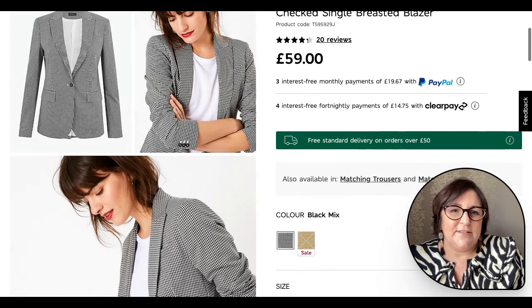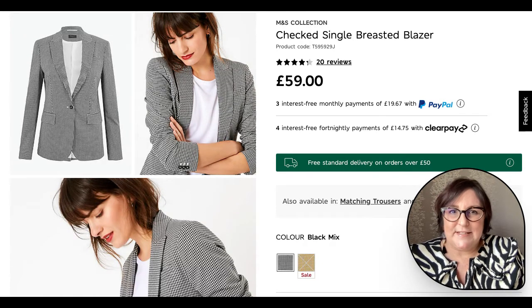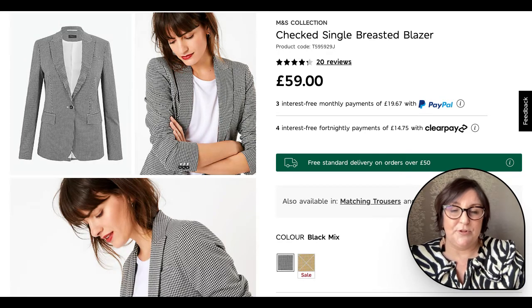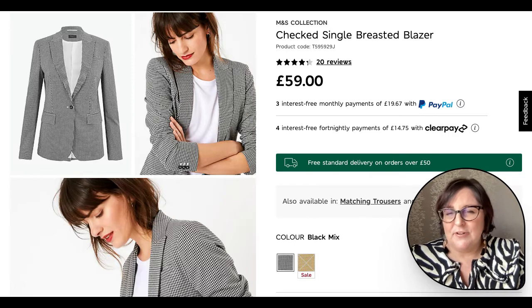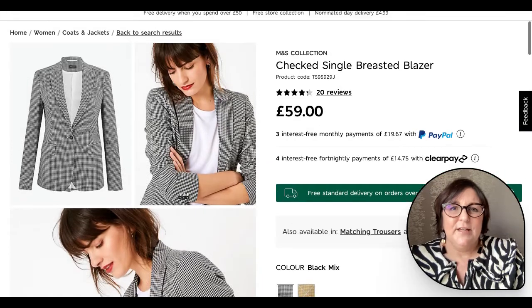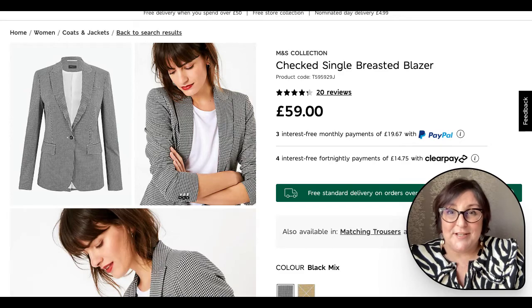I love the fact that it could be part of a work suit — there are trousers to match this as well. However, I also love that we can dress it down with a plain t-shirt underneath. The model is wearing a white t-shirt, but you could choose black to keep it completely monochrome, or put a colour of your choice under there. A great tailored item which you can easily wear more casually too.